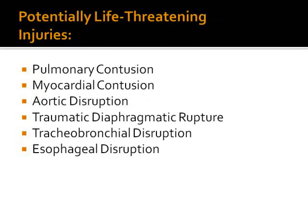The six potentially life-threatening injuries, which might be difficult to detect unless we have a high index of suspicion, are: pulmonary contusion, myocardial contusion, aortic disruption, traumatic diaphragmatic rupture, tracheobronchial tree disruption, and esophageal disruption.